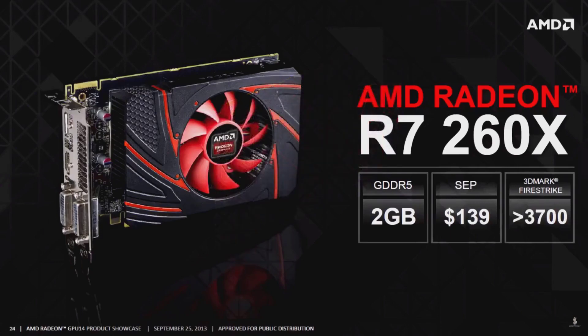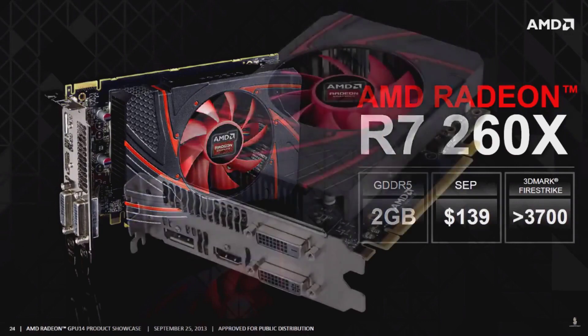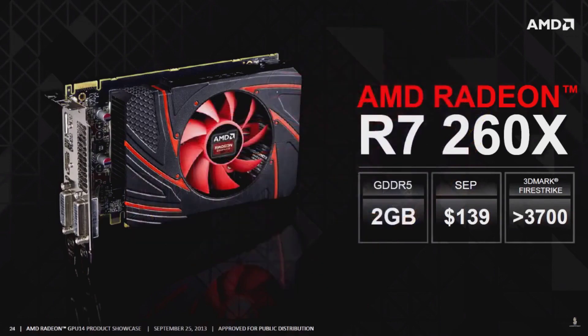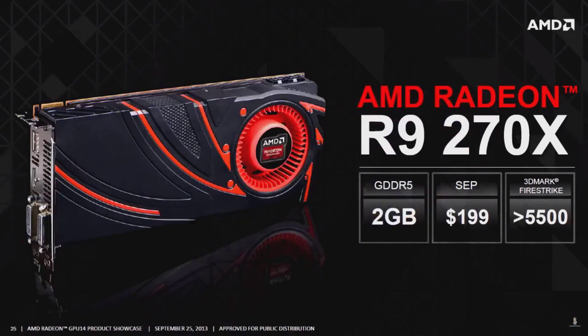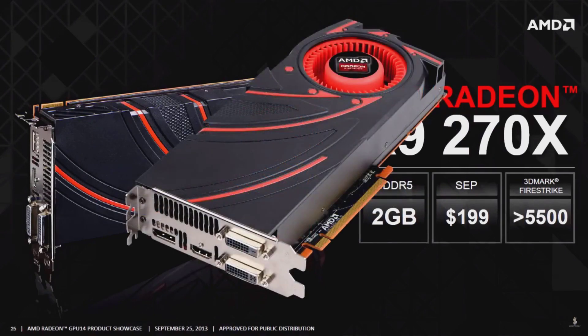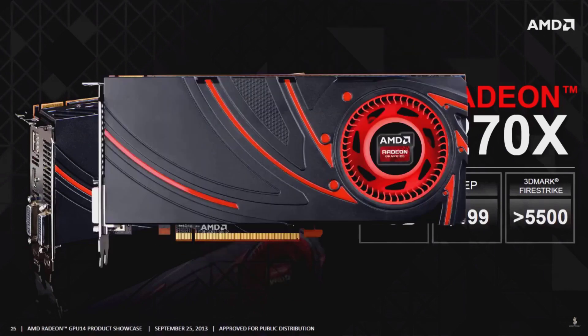December 17, 2013 marked the release of the R7-260. Like its previously released bigger brother, the HD 7790, the R7-260 was built on the same GCN 2.0 architecture. As a result, the R7-260, like all GCN 2.0 cards, supports the DirectX 12.0 set of features.